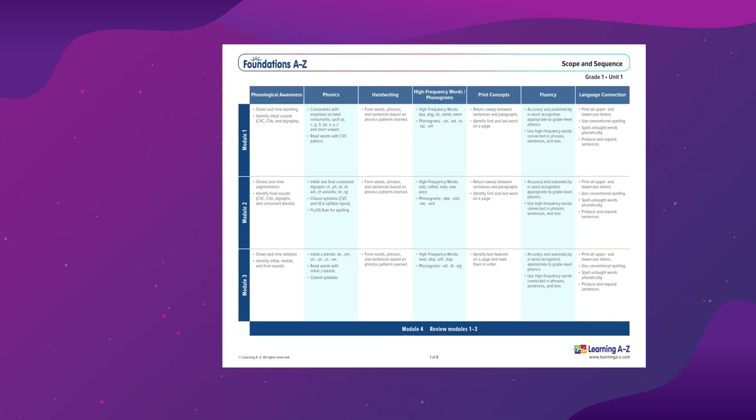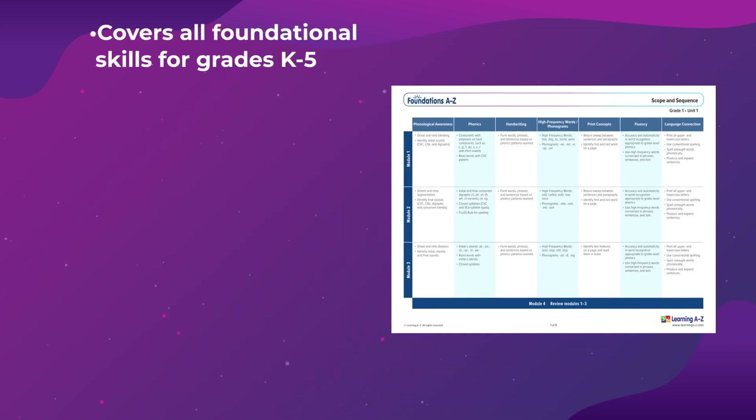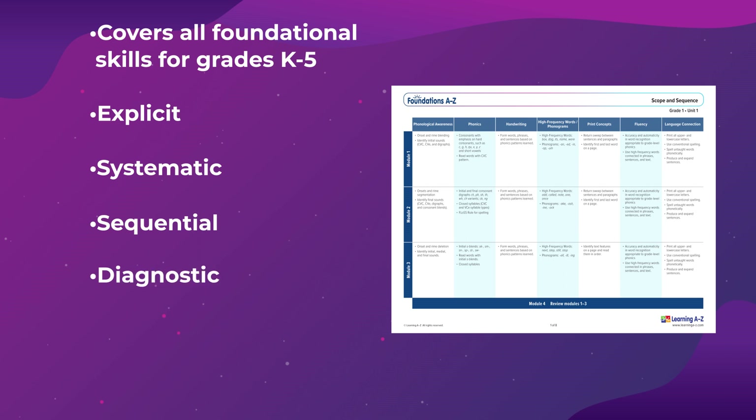The Foundations A to Z instructional approach ensures proficiency as it is explicit, systematic, sequential — moving from simple to complex — diagnostic, cumulative with multiple exposure and varied opportunities for application and practice, and built-in spiral review.